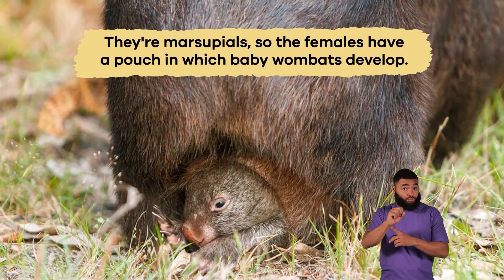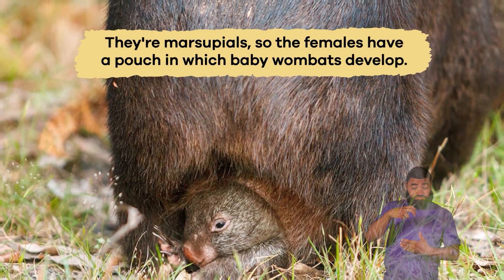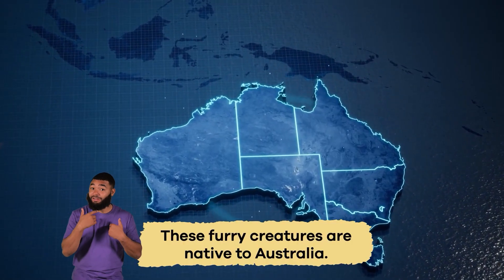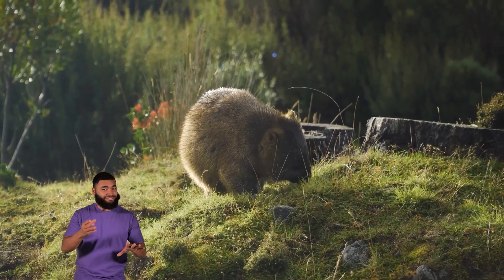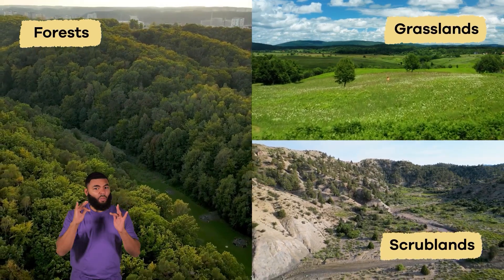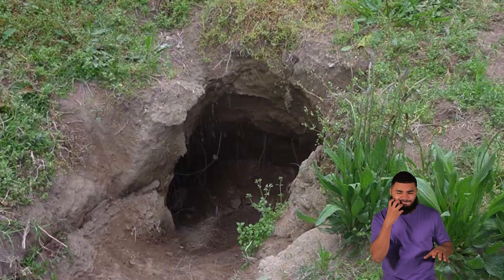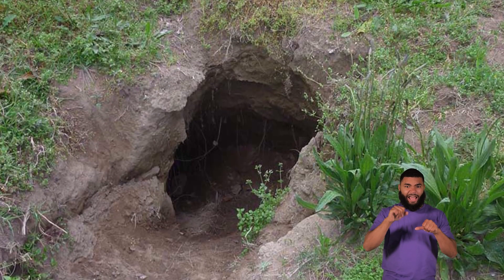They're marsupials, so the females have a pouch in which baby wombats develop. These furry creatures are native to Australia, where they live in several habitats, including forests, grasslands, and scrublands. They prefer areas with thick vegetation and plenty of space to dig burrows, which serve as their homes.